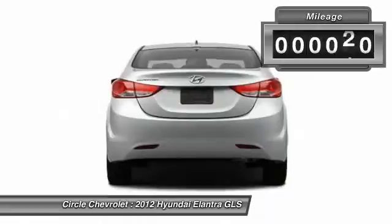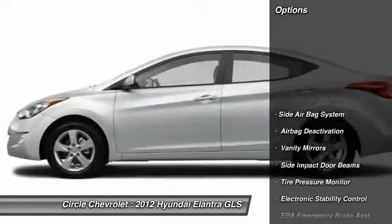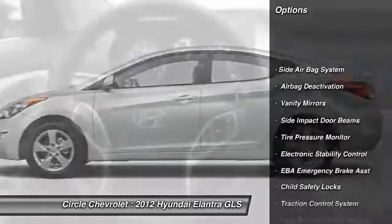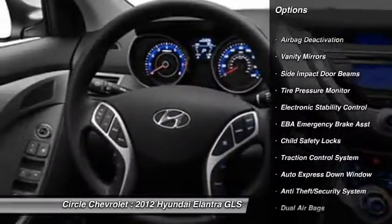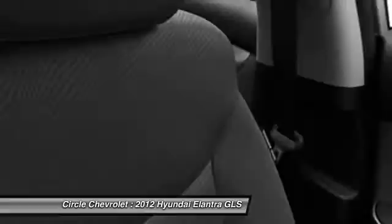This vehicle has less than 50,000 miles. Here are some of this vehicle's great options: dual airbags, adjustable headrests, auto express down window, power steering, anti-theft security system, child safety locks, trip odometer, remote power door locks, trip computer, power windows.